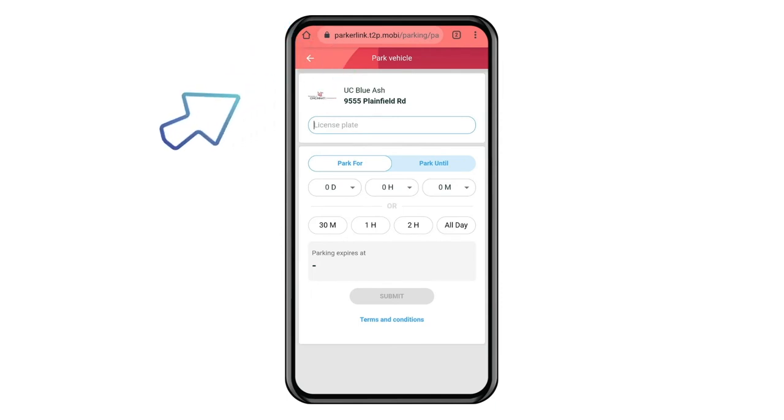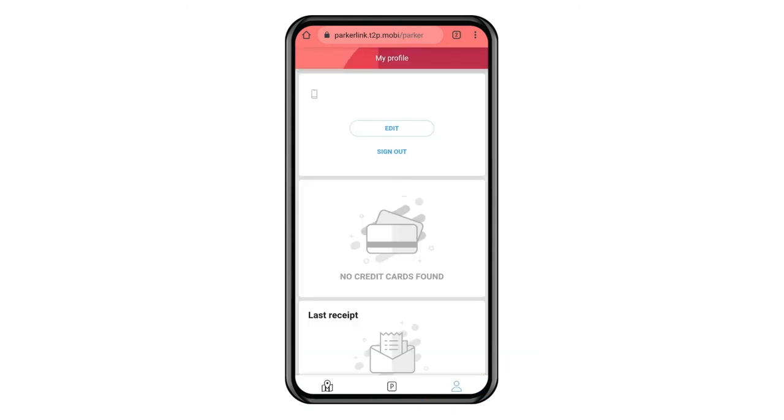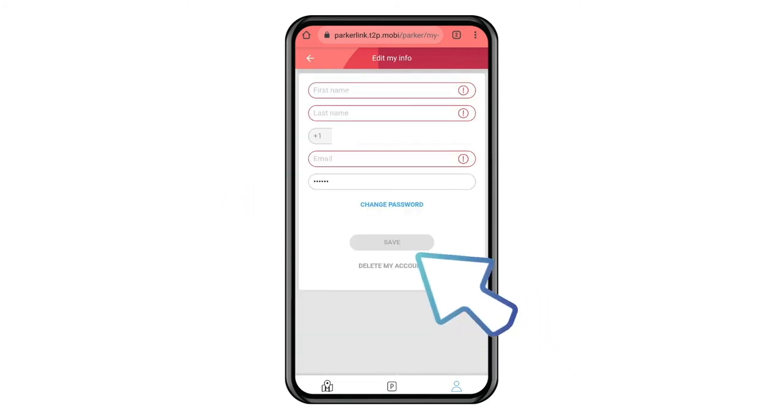From the home screen, hit the arrow in the top left corner. Once there, you can choose the account button in the lower right corner. The account screen then appears with the phone number of the device you are using. Click edit to create your personal account. After you enter your information, click save.